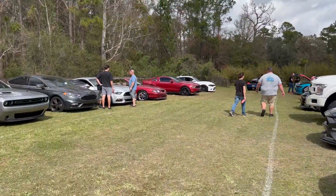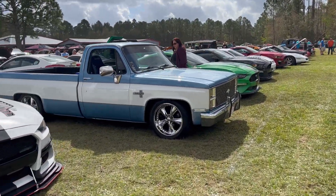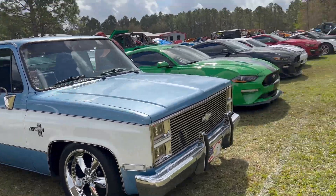You can see they got a bunch of Mustangs and everything's over here. Check out this S10 Silverado — lowered, pretty nice truck.